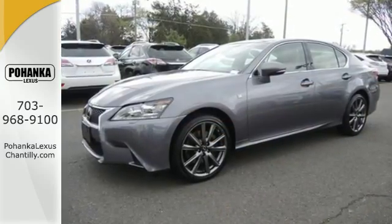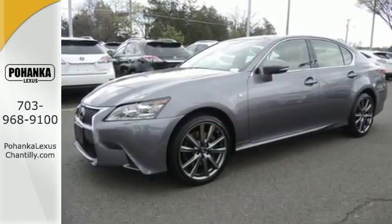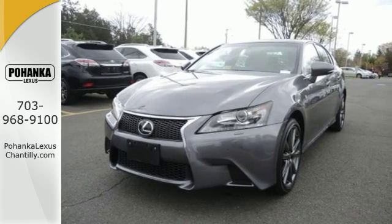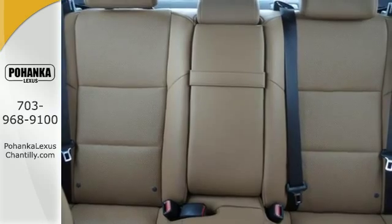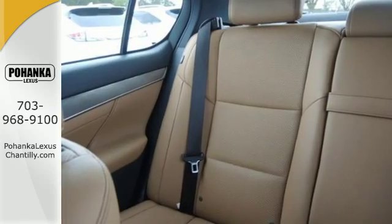The V6 engine and stability and traction control are complemented by unmatched safety features like the multiple airbag system, fog lights and heated mirrors, and remote keyless entry. Heated front seats with memory settings and climate control give you luxury in motion.